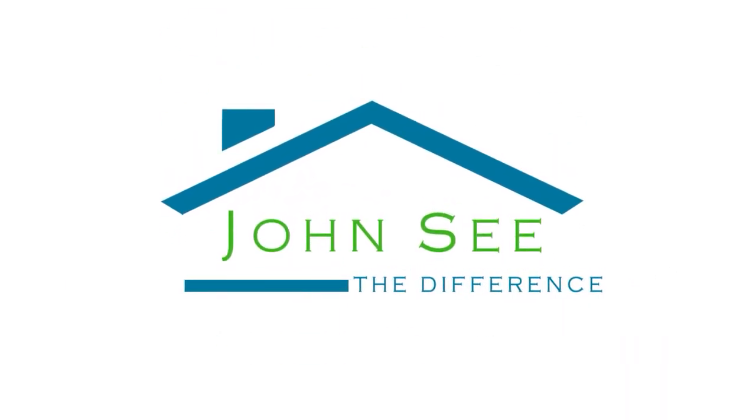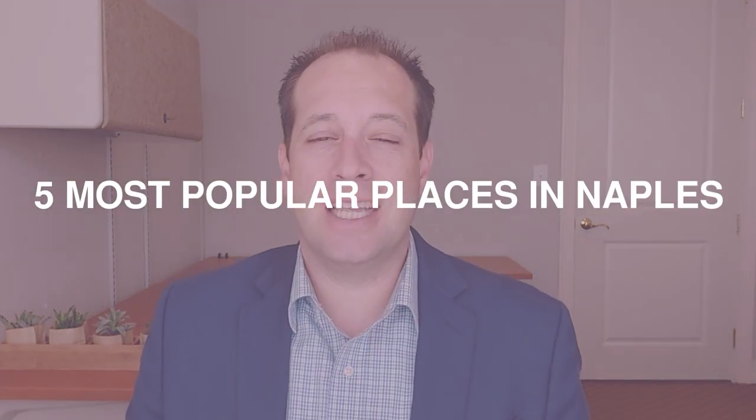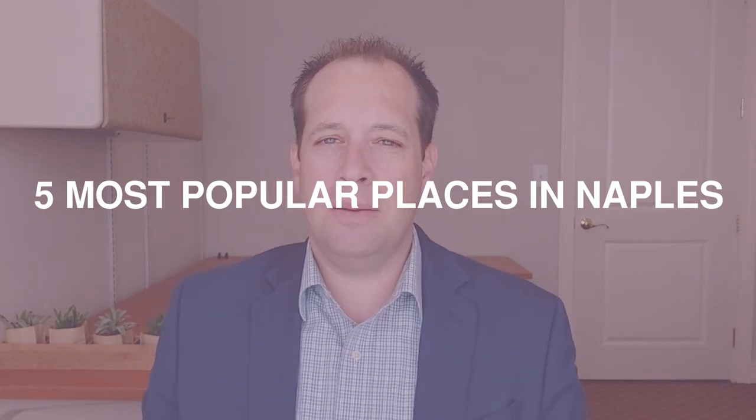Are you curious about the top five places to visit when you come to Naples, Florida? Well, I've got those for you here. Stick around and wait till the end — I've got a bonus tip. Hi, I'm John C. here in sunny Southwest Florida. Let me tell you the five most popular places that I think you should visit when you come to Naples.